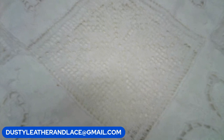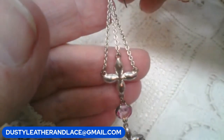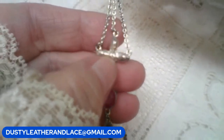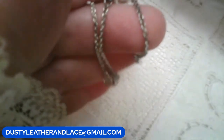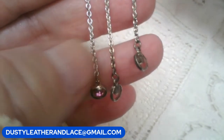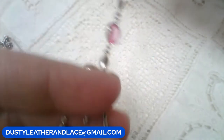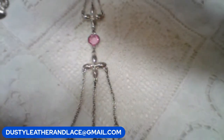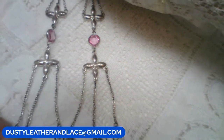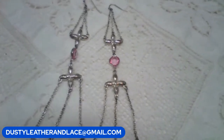This pair of earrings — shoulder dusters probably. Hook pierced, silver tone, with three chains, a pink glass disc, and pink rhinestone rings at the bottom. $8. Keyword: pink shoulder dusters.